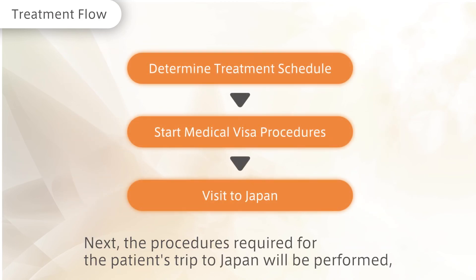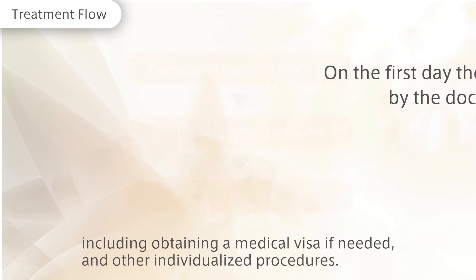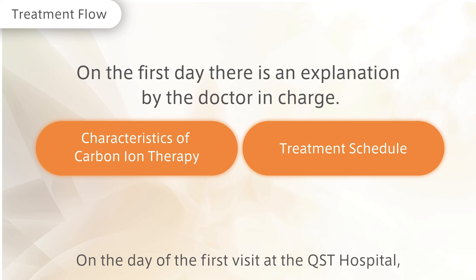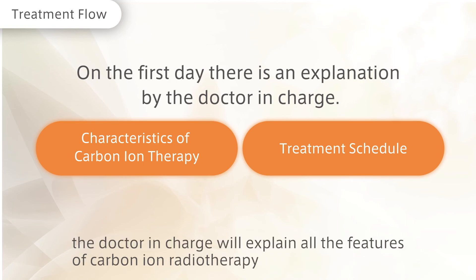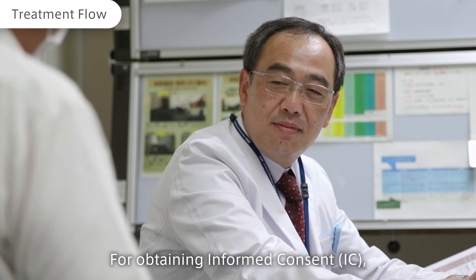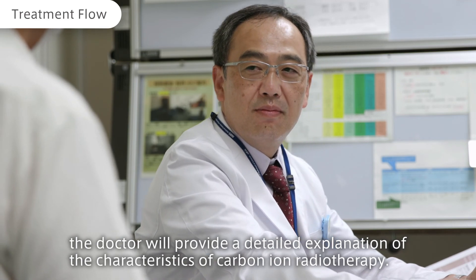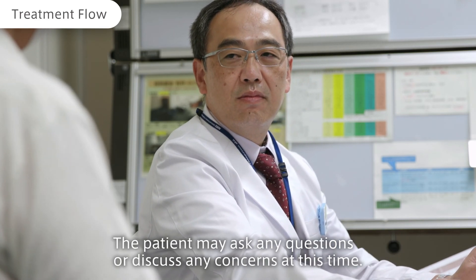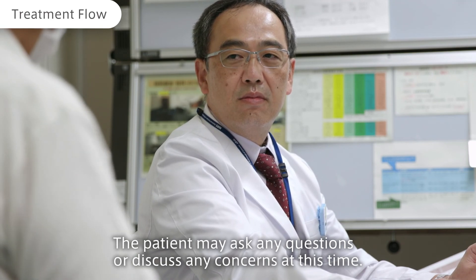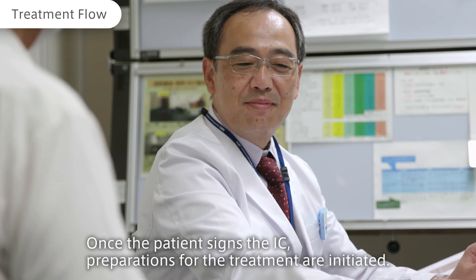Next, the procedures required for the patient's trip to Japan will be performed, including obtaining a medical visa if needed, and other individualized procedures. On the day of the first visit at the QST Hospital, the doctor in charge will explain all the features of carbon ion radiotherapy as well as the treatment schedule. For obtaining informed consent (IC), the doctor will provide a detailed explanation of the characteristics of carbon ion radiotherapy. The patient may ask any questions or discuss any concerns at this time.